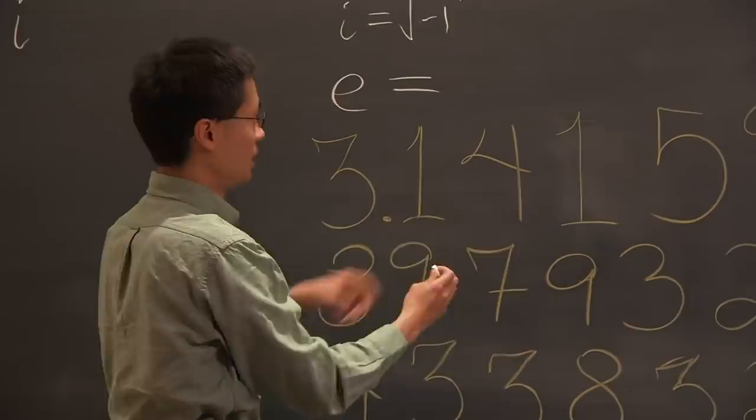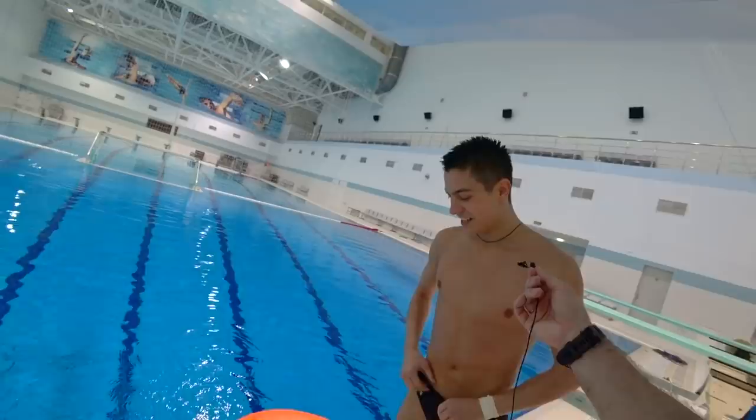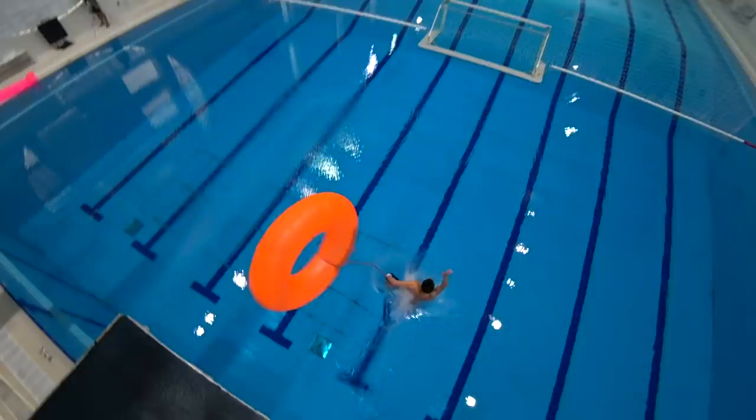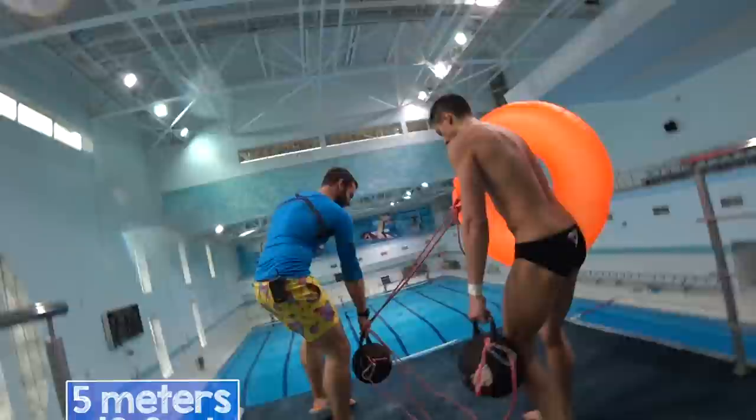Now it is finally time for our main experiment. I almost feel like this video should be shown in a science class. We are up on the 3-meter platform. Alex is about to be the first diver in the world to jump off a platform with a kettlebell. Let's see if carrying the weight makes any difference. Alex said he is not sure if he flew faster holding the weight, however he got twisted in the air quite a bit. Hopefully that won't create an issue once we go up to 5 meters. We attached a floaty to the kettlebell, just so it's easier to get it out of the water after the dive.